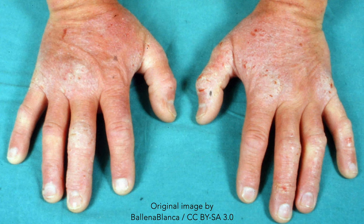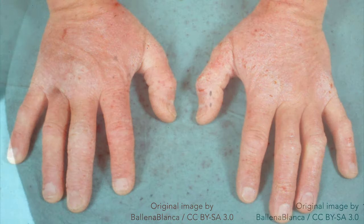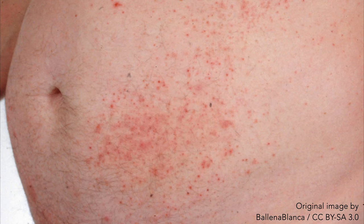The areas less frequently affected and usually spared include the face, groin, palms, and soles. The papules and vesicles usually occur together in clusters, resulting in a similar appearance to herpetic lesions, and hence the etymological origin of the name.